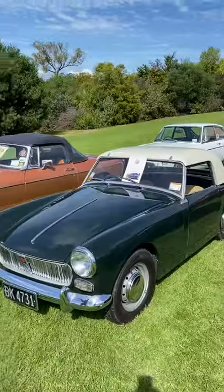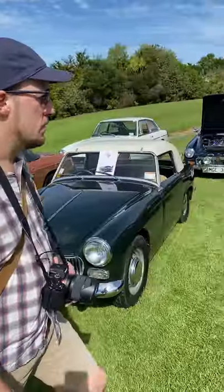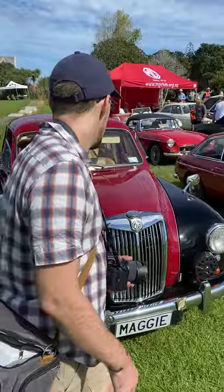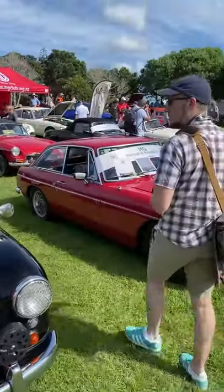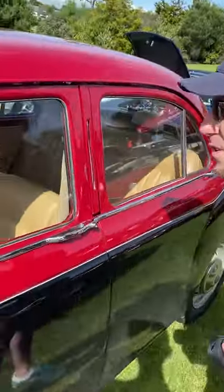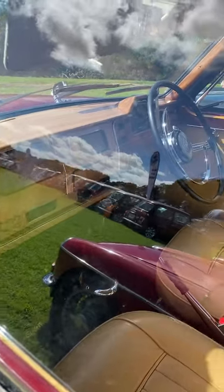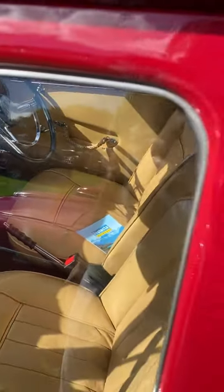There's an MGB — a very late MGB. I think this is an MG Magnette. What a cool dashboard — it's got this square wooden dash. Oh, it's absolutely lovely and fantastic. What a cute little car.